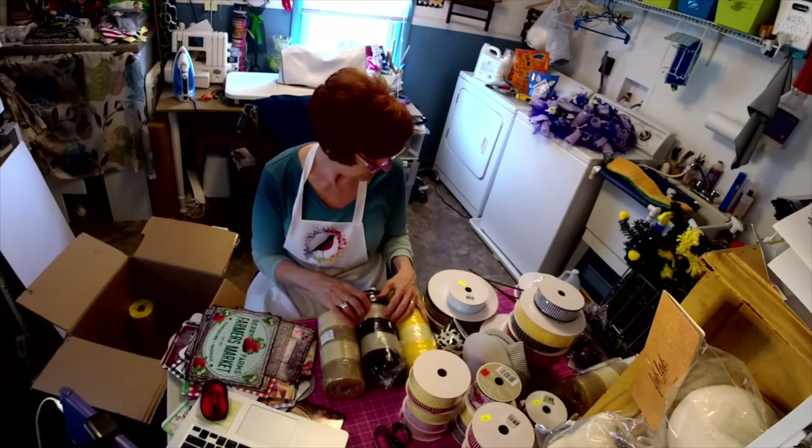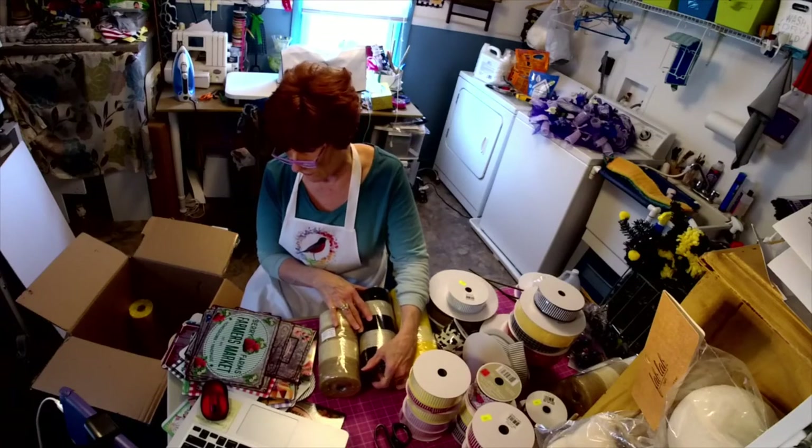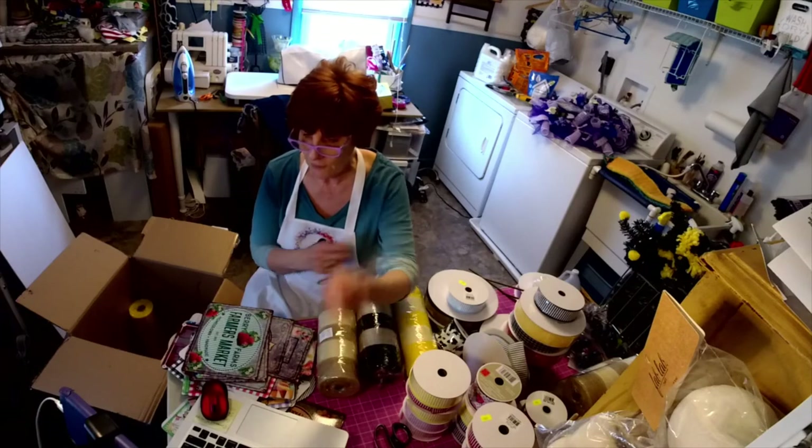So that's my haul! I have ribbon coming in from the Wreath Shop that'll go with that sign, so as soon as I get that I'll share it.